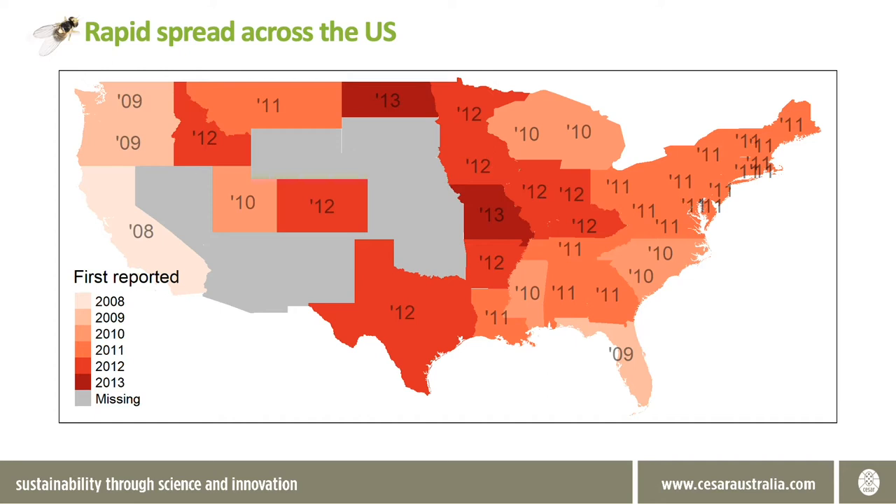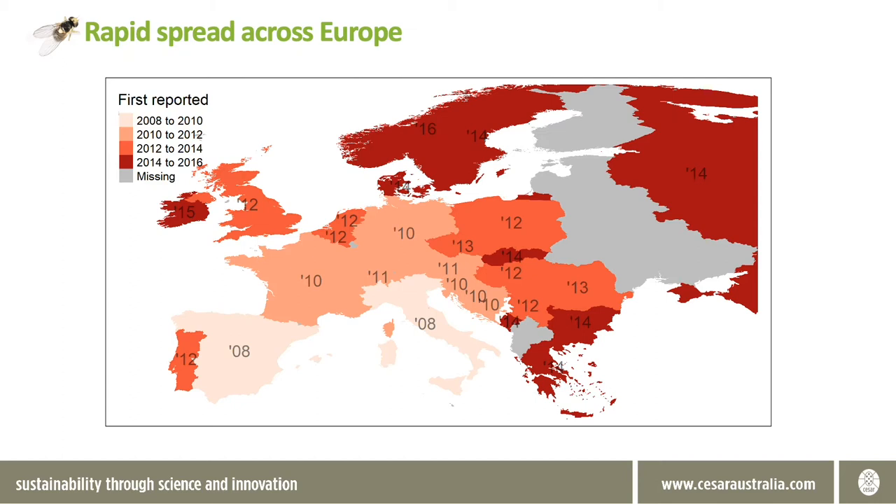By 2009 spotted wing Drosophila had spread further up the Pacific coast to Washington and British Columbia, as well as thousands of kilometers southeast to the state of Florida. From here it made further jumps to inland states, where after five years since its original detection in California, spotted wing Drosophila was detected in all but eight states. Like the United States, first detections in Europe also occurred in 2008, first in Spain and Italy, then continuing to spread across the majority of European countries over the next eight years. Both incursions show how quickly spotted wing Drosophila can invade new ranges.